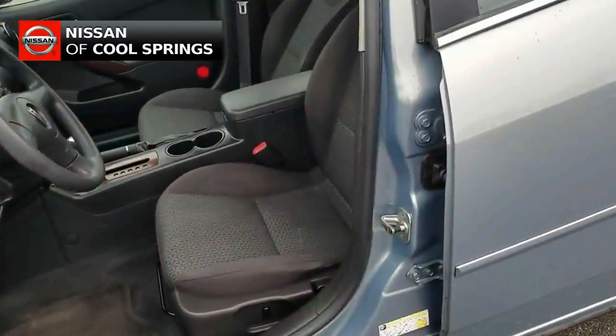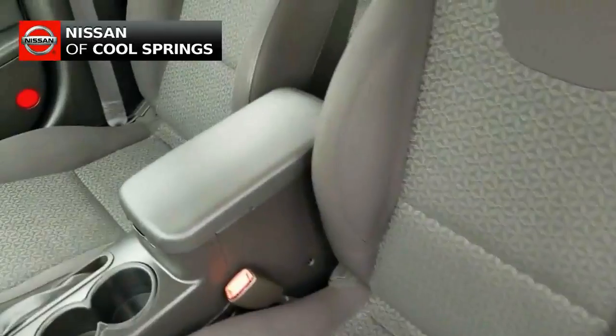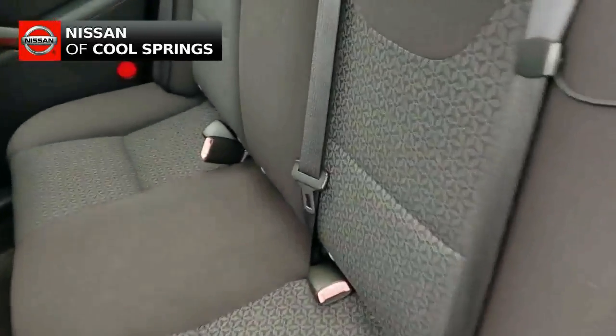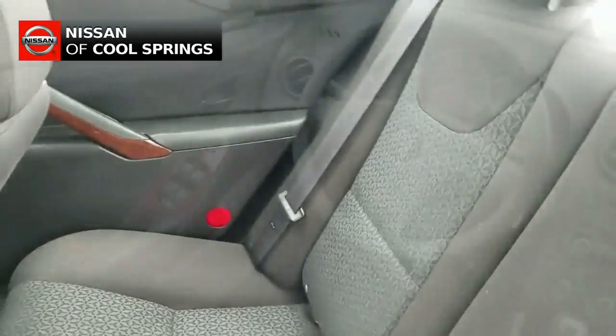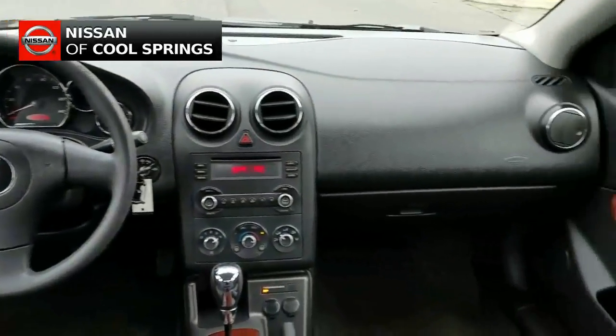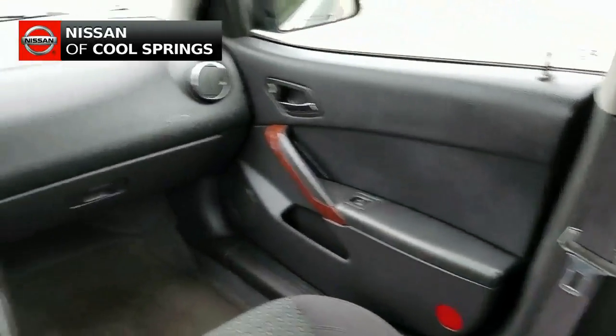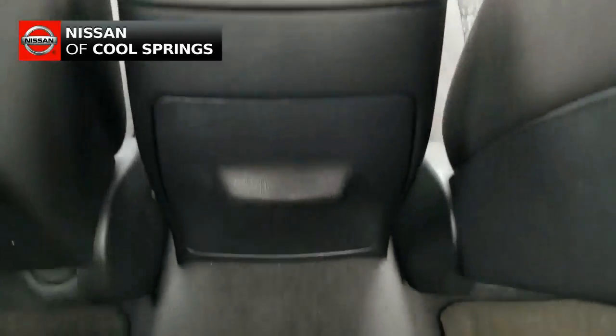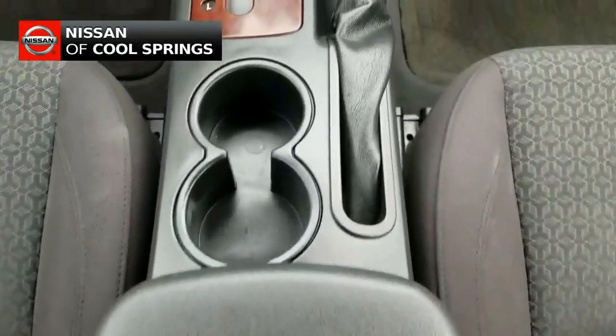As we take a look inside, we see that it has a gray cloth interior with front bucket seats and there's plenty of room for three passengers in back. Now as we take a look up front, we see that this vehicle has power windows, power door locks. It also has a very nice audio system with AM, FM, CD, and MP3 capabilities.